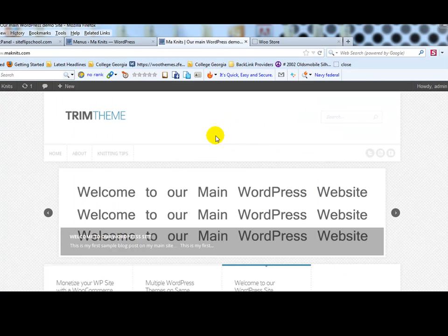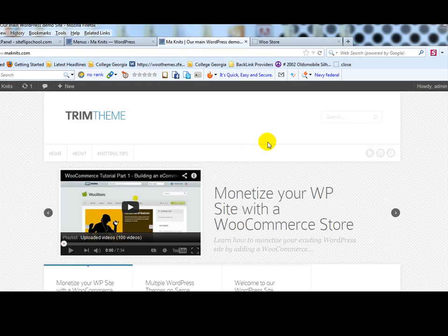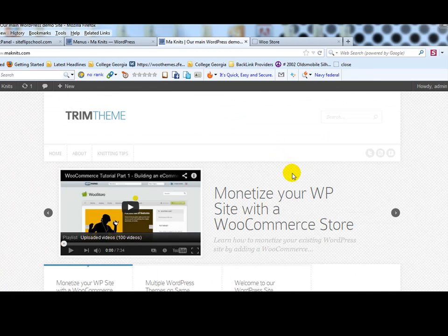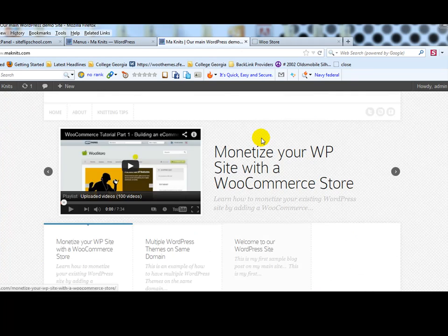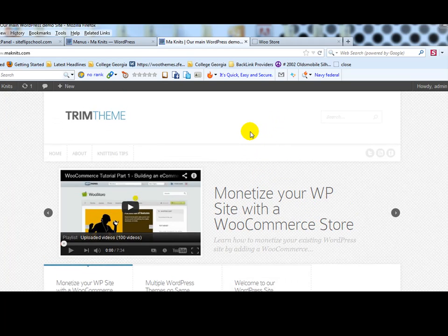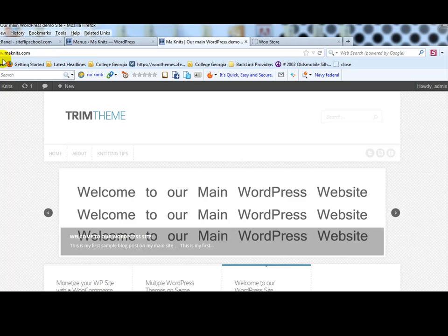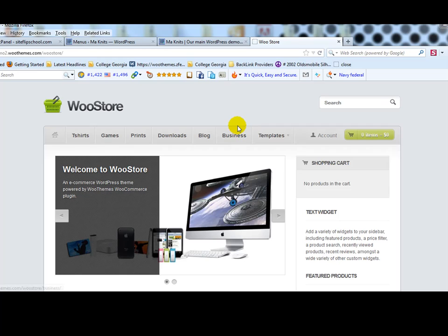The example site we're going to use as our main website is monets.com. It's the Trim theme by Elegant Themes — I haven't done much customizing yet. We're going to pretend this is my main business-style WordPress website and I want to add a store to it, keeping it on the same domain name at monets.com/shop. We'll add a shop link in the navigation and sidebar pointing to our WooCommerce store.